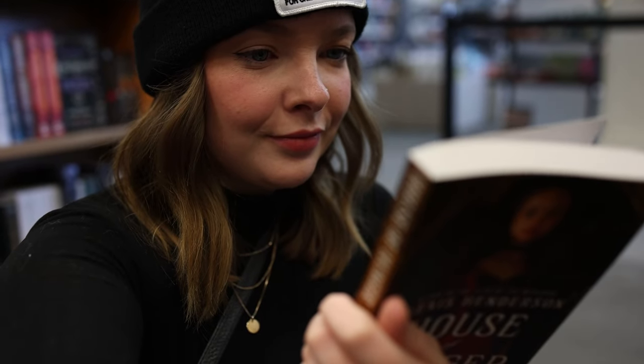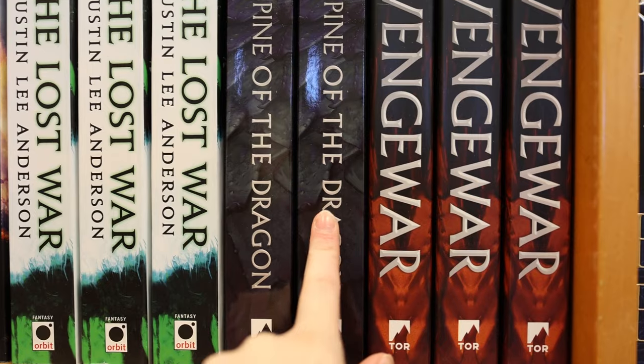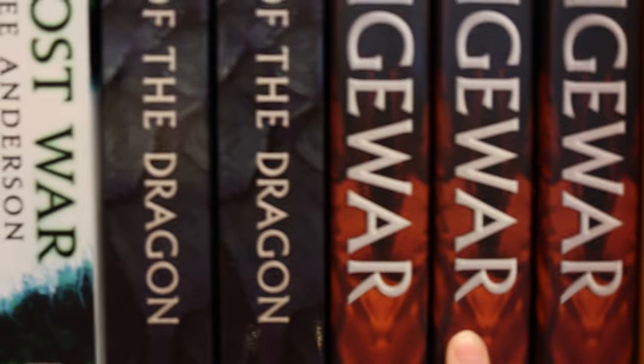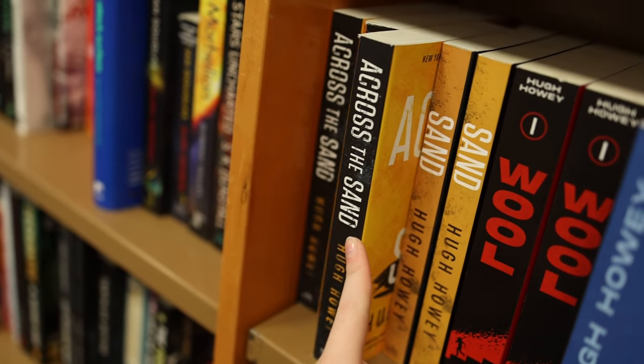I spotted a House of Hunger paperback — I've been waiting for this to come out for so long. This comes with such a good recommendation from Kaylee. It really annoys me that the first book in the series is shiny but then the second book is matte — like why do publishers have to do this? The second book in the Sand series by Hugh Howey is now out in paperback and I really need to get to this.